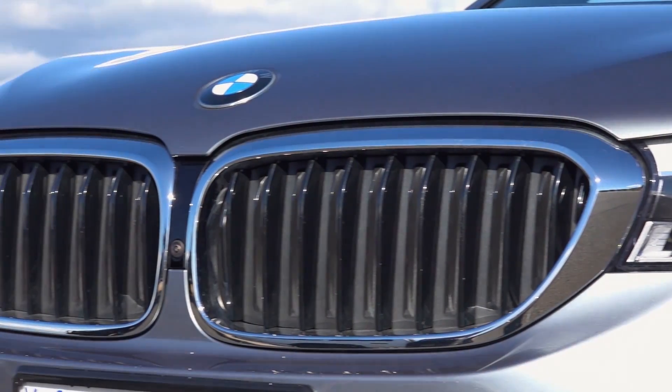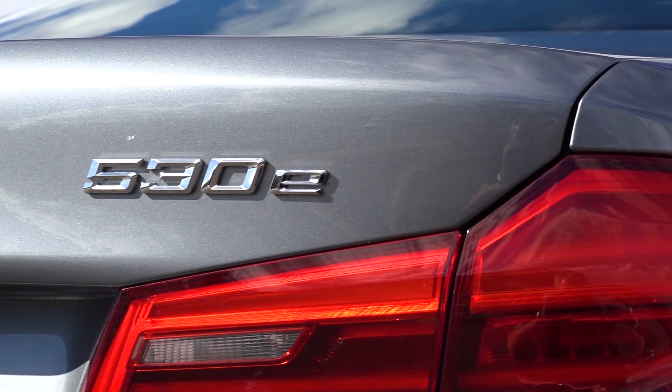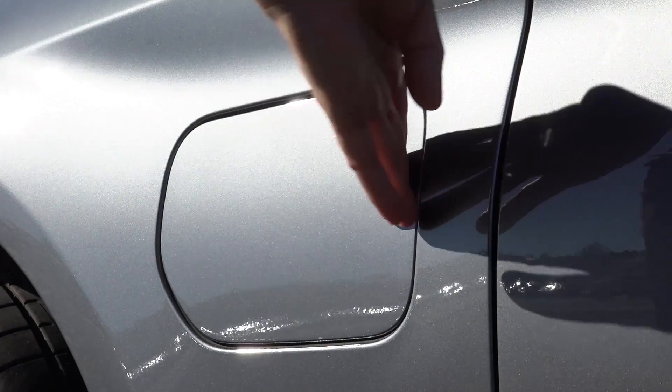The 530e is the 530i's hybrid twin. You can tell them apart by the 530e's blue bits — here, here and here — and the charging flap where the electricity goes in.